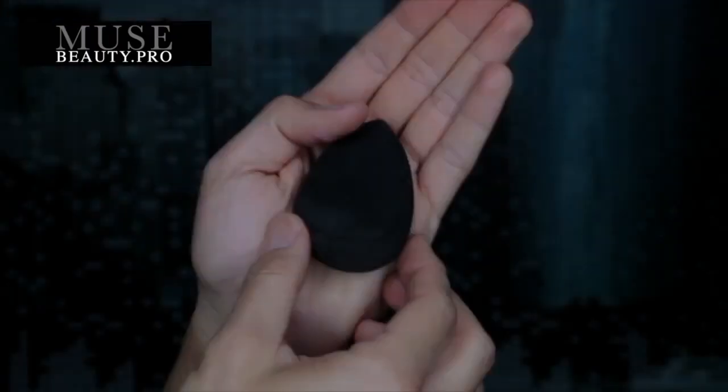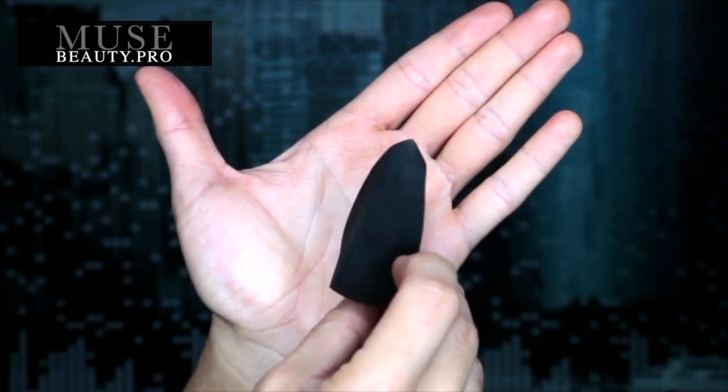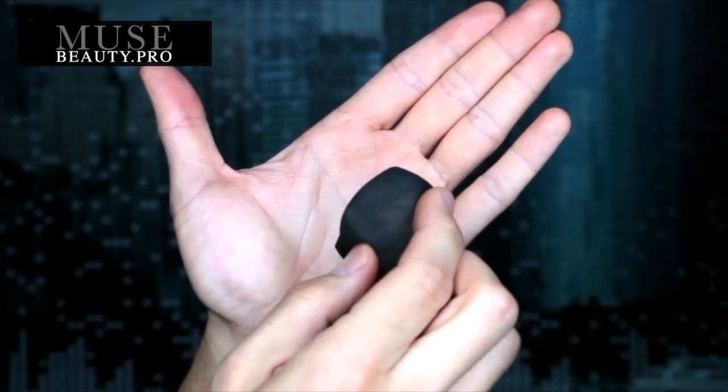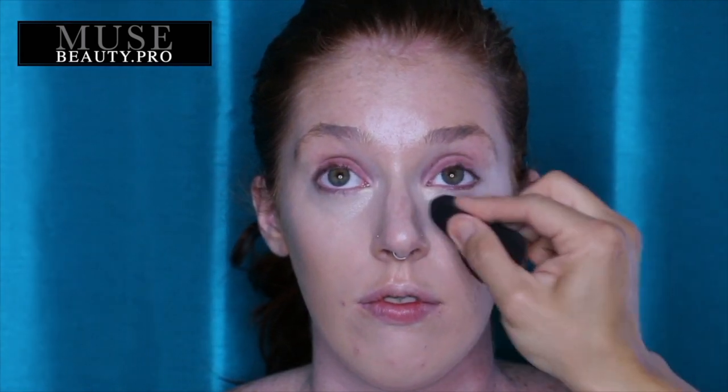The next thing I want to show you is the Eesom Pro Finishing Sponge. It's similar to the beauty sponges you've seen over the last couple of years, but this one is shaped completely differently. I absolutely love the angles, the corners, the wedge — everything about this sponge. It's available by going to the link down in my description box, and you can save 10% off your entire order if you buy directly from my YouTube channel.